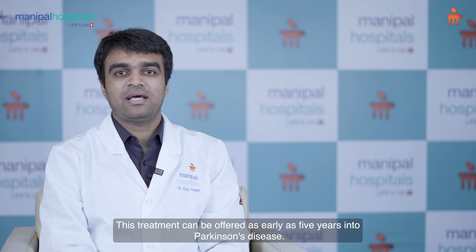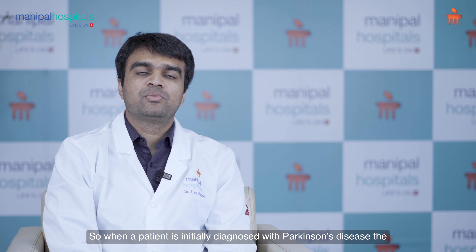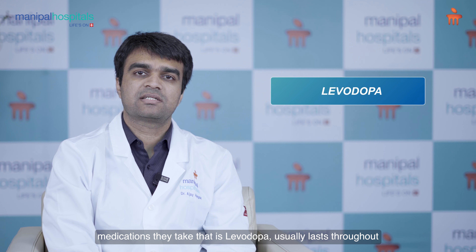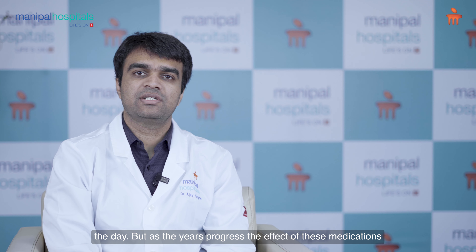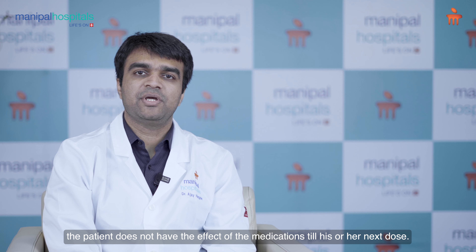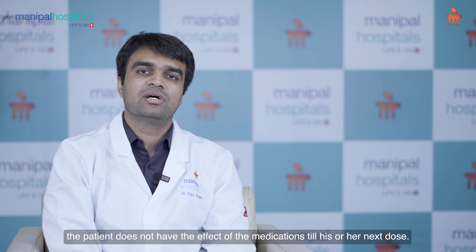This treatment can be offered as early as five years into Parkinson's disease. When the patient is initially diagnosed with Parkinson's disease, the medications they take — that is levodopa — usually lasts throughout the day. But as the years progress, the effect of these medications decreases, and this is called the wearing-off phenomenon. It so happens that the patient does not have the effect of the medications until his or her next dose.